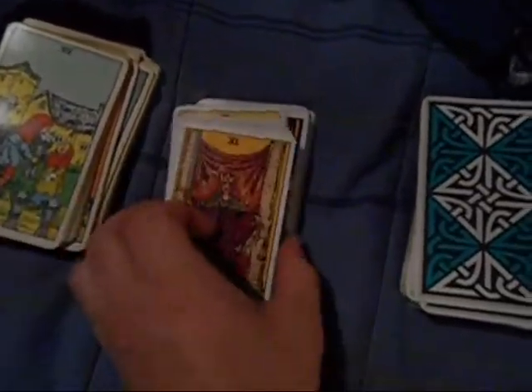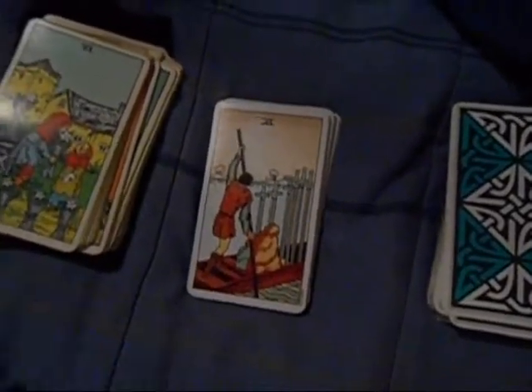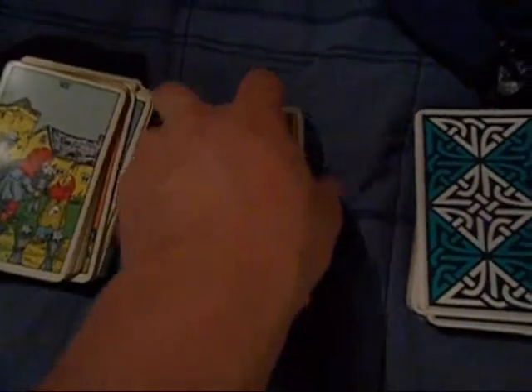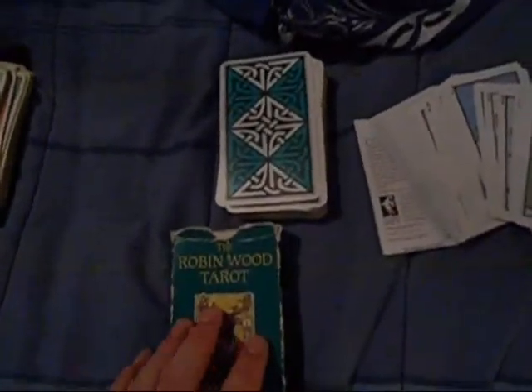This one is the original Rider-Waite deck and if you notice, the colors in this one are more pastel and grainy — very grainy looking, very sepia, somewhat a sepia tone to it. The back has, of course, the rose on it. I got it for my birthday from my boyfriend and it's one of my favorites.